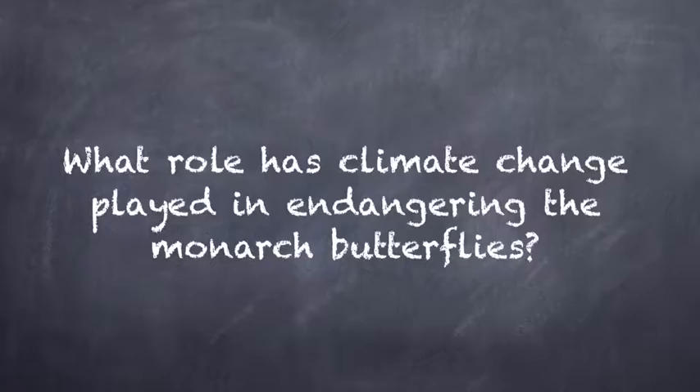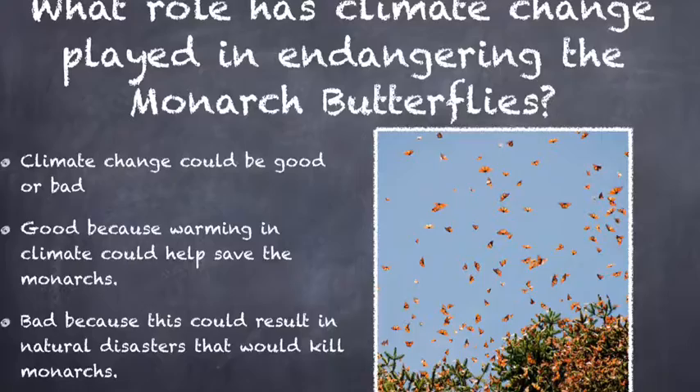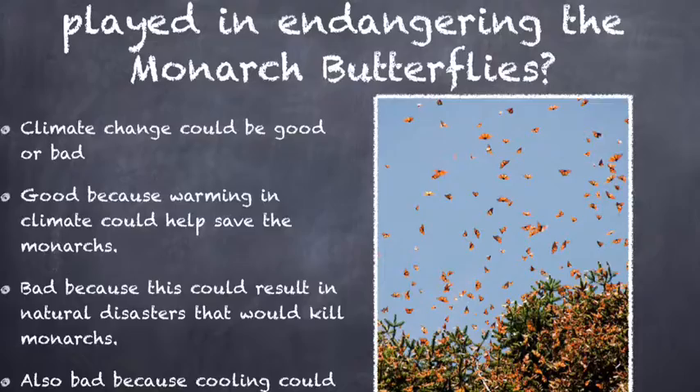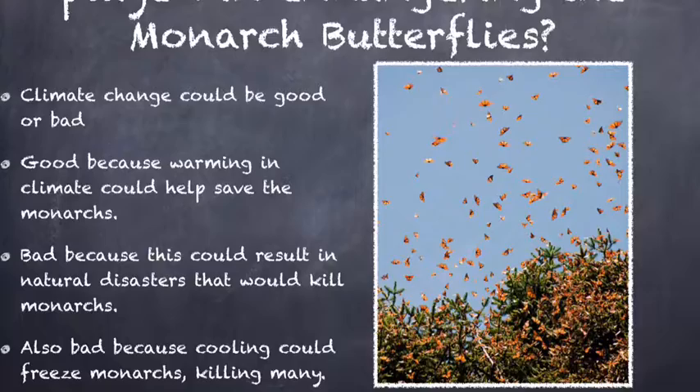What role has climate change played in the endangering of the monarch butterflies? Climate change has played a huge role. One way is that climate change could go either way — long-term warming could be good for the monarch butterflies, but if that results in an increase of natural disasters, it would kill quite a few of them. Another reason is that there are going to be wetter and colder winters, which can freeze the butterflies to death.